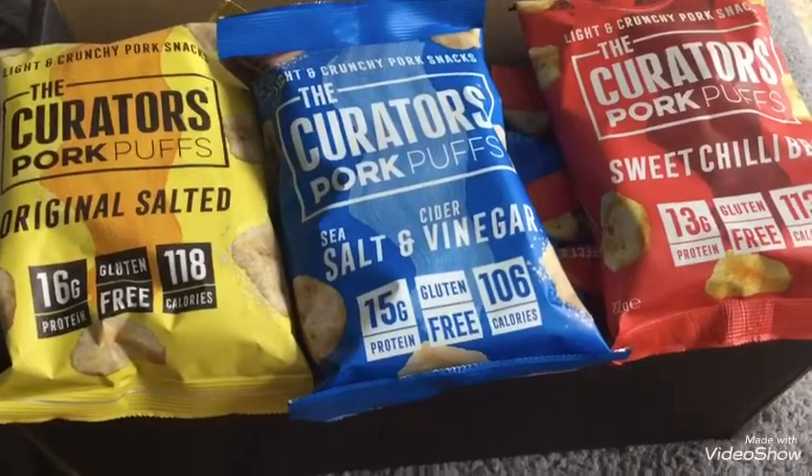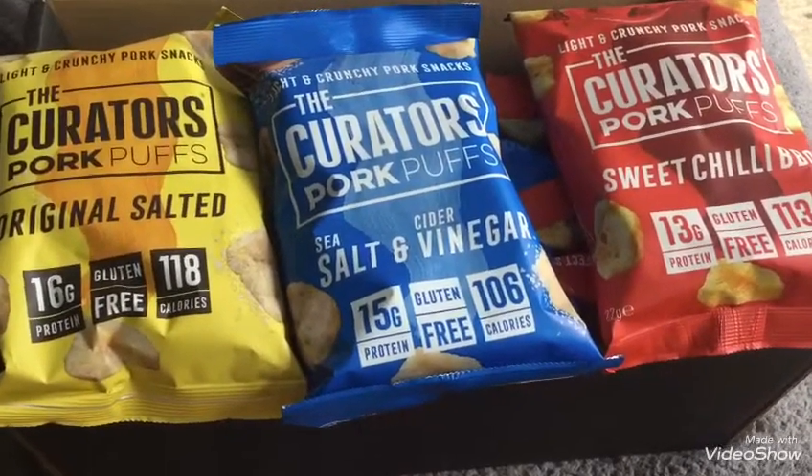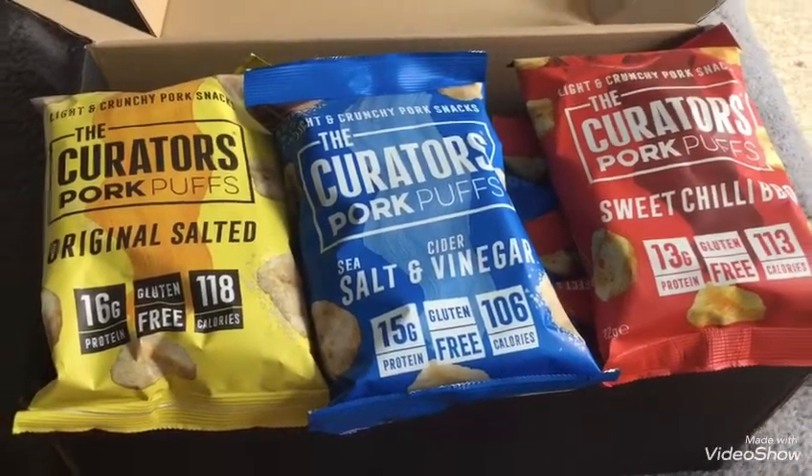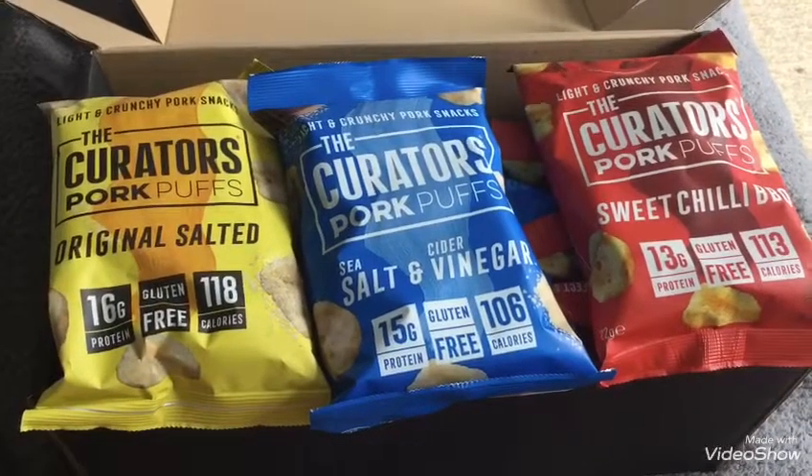I like to change up my snacks because otherwise I find I get bored, so I think these will come in handy. For £9.99 for 12 packs I think that's pretty good — this is on Amazon at the moment.